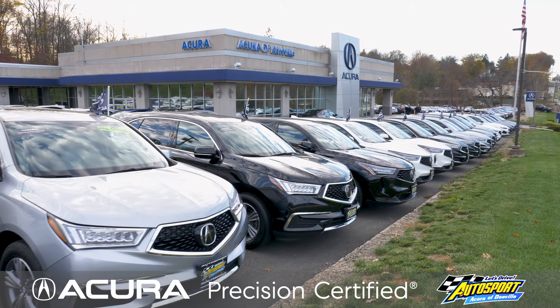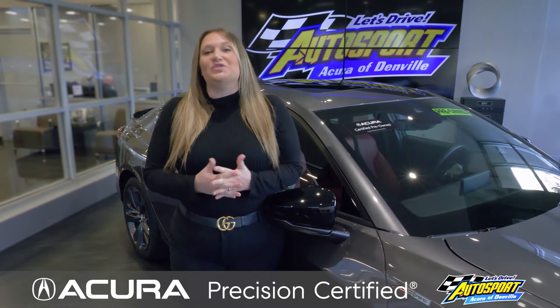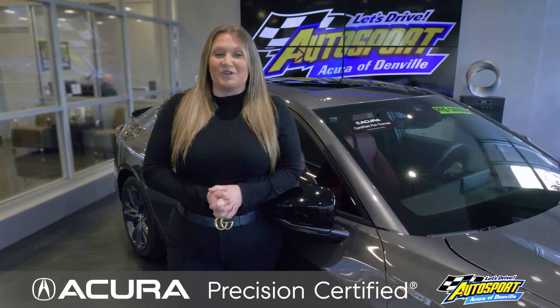Just imagine the peace of mind you will have driving off our lot in your Acura Precision certified vehicle, so make it easy and choose Autosport Acura of Denville for your Acura Precision certified vehicle.